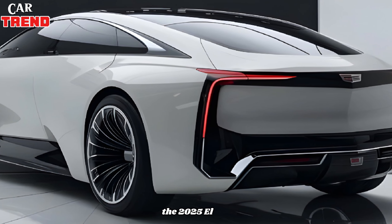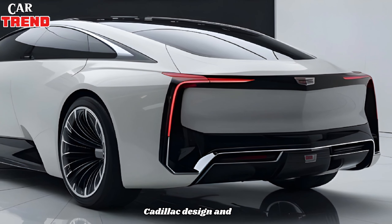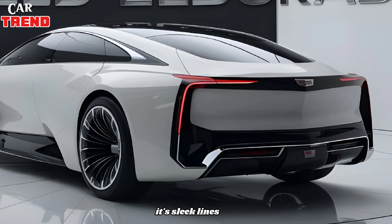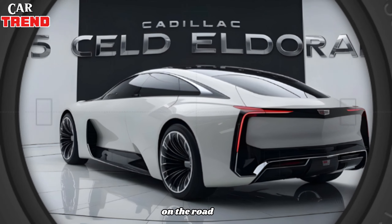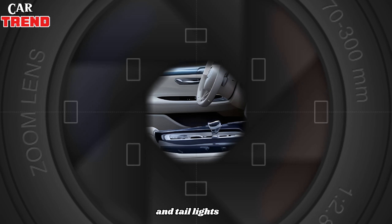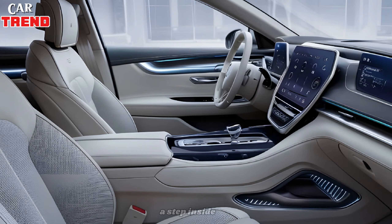The exterior of the 2025 Eldorado is a stunning mix of classic Cadillac design and modern touches. Its sleek lines, bold grille, and distinctive LED lighting make it a head turner on the road. The vertical headlights and taillights not only enhance visibility but also give the car a distinctive feel.